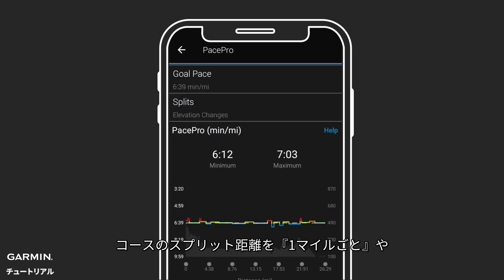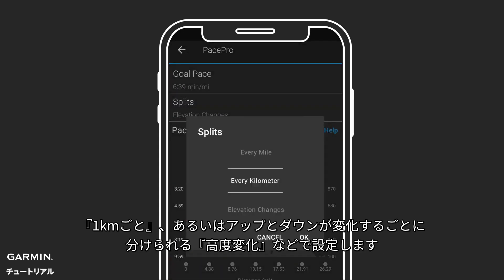You also have the option to split up the course by the mile, by the kilometer, or based on where the major elevation changes occur in the course.